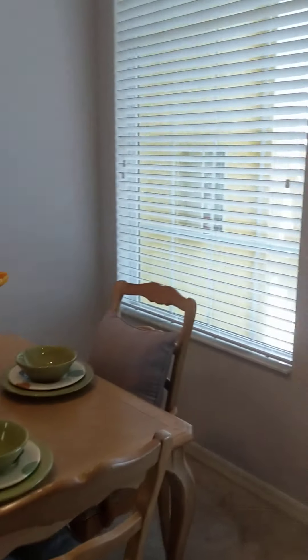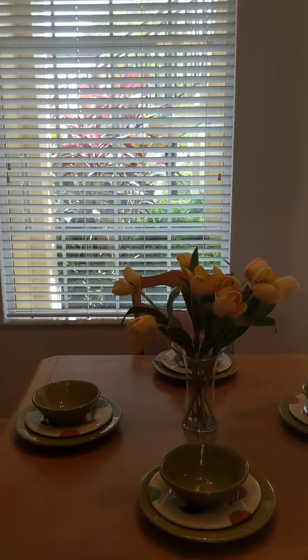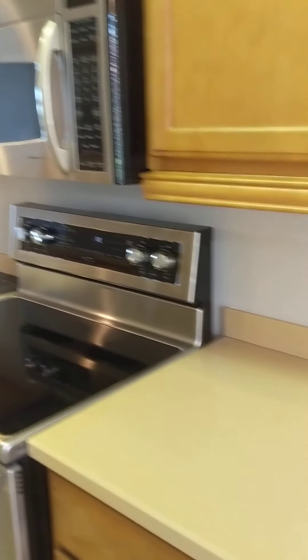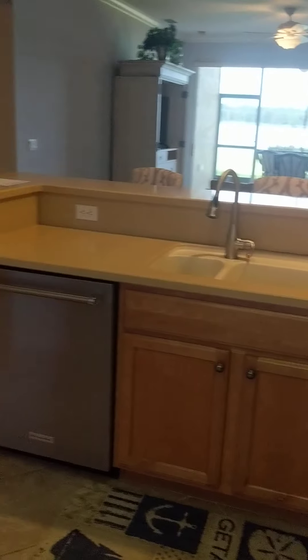So let's go to the kitchen. Nice two windows here. That's a good size for a little table — look at that view, now that's pretty. Your appliances are newer. Nice size pantry.